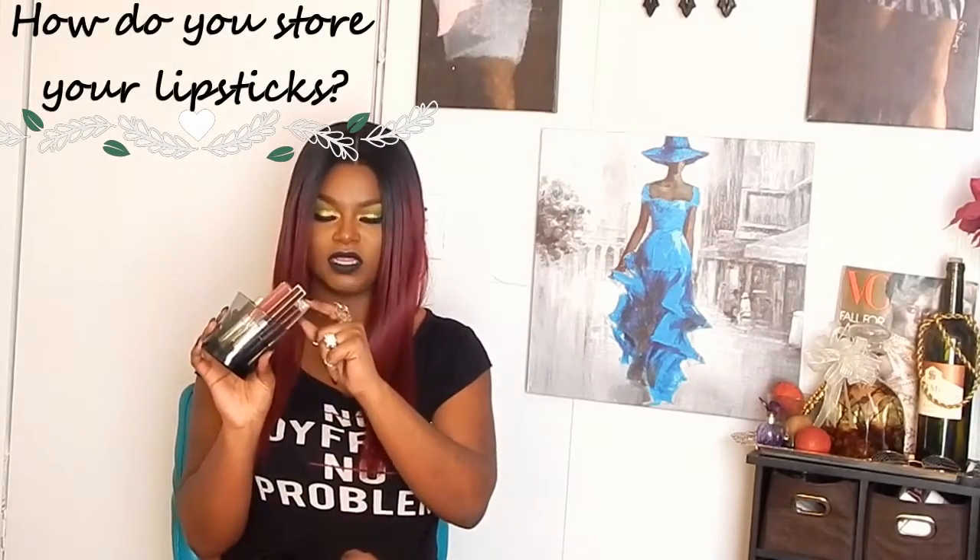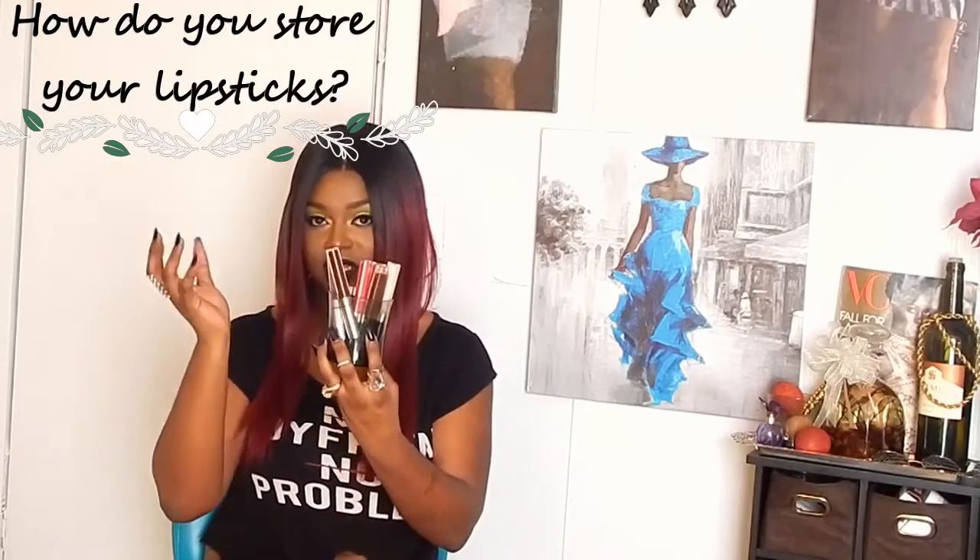How do you store your lipsticks? I store my liquid lipsticks in jars like this, and I have more over there. Since I am a makeup artist, the easiest way for me to store lipstick is in a lipstick palette — I depot them and put them in here. It's so much easier than having tubes of lipstick everywhere; just easier and simpler.